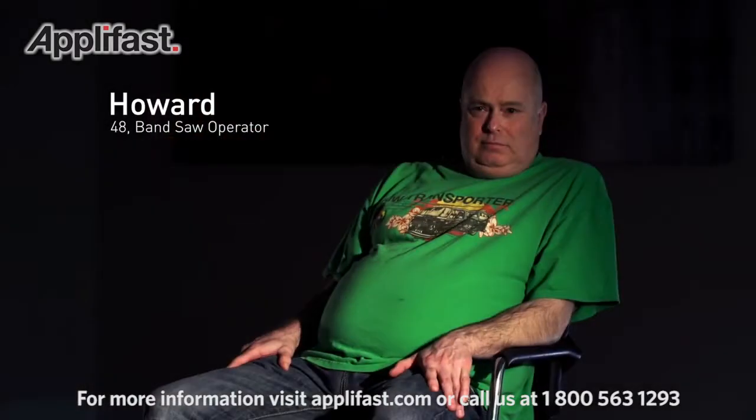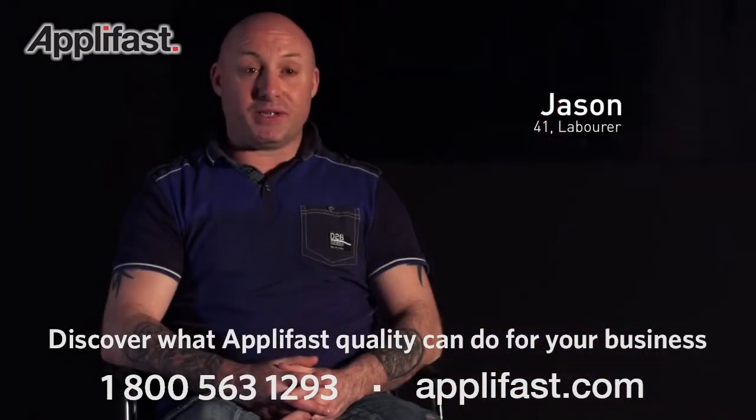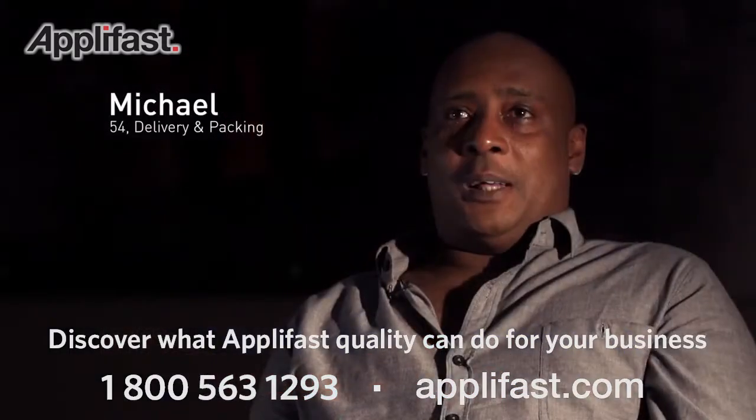I'm a bricklayer by trade. Operate a bandsaw. Put down as a tool setter. Printing cardboard boxes. I work as a labourer on a construction site. Stacking boxes.